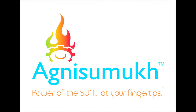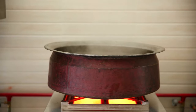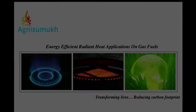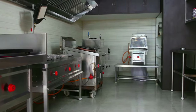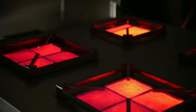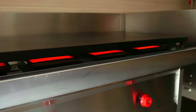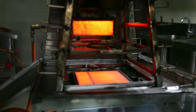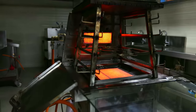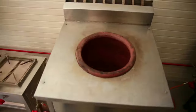Agni Sumuk innovation mitigates all these challenges and transforms lives in commercial kitchens. Agni Sumuk is an exciting startup from India in the energy efficiency space, working across gas fuels. Agni Sumuk burners are flameless, smokeless, noiseless, and produce uniform radiant heat just like charcoal heat. Agni Sumuk burners emit far infrared rays which cook food evenly, faster, and preserve nutrition.